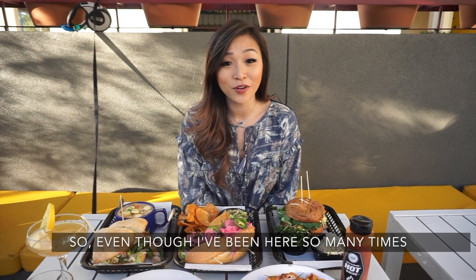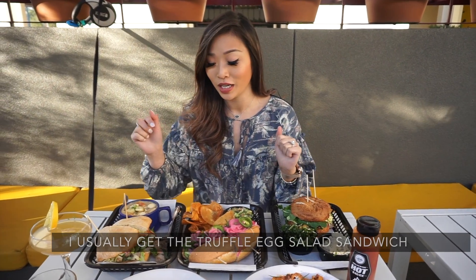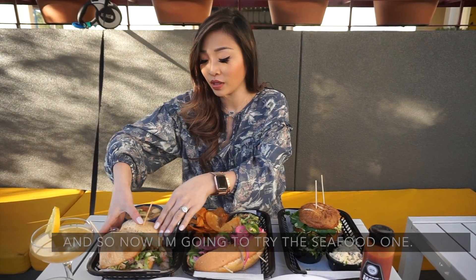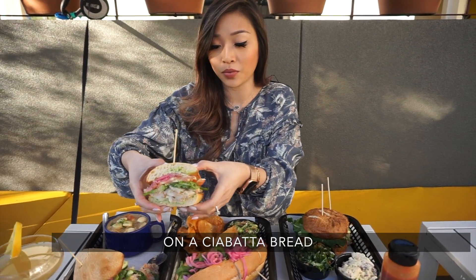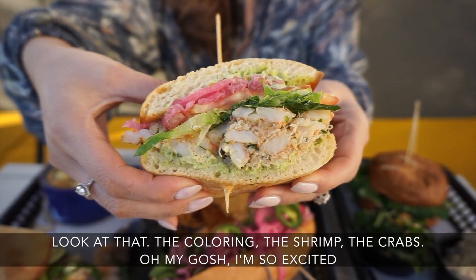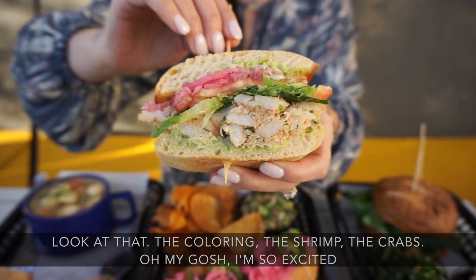So even though I've been here so many times I usually get the truffle egg salad sandwich, so now I'm gonna try this seafood one on a ciabatta bread. Look at that — the coloring, the shrimp, the crab. Oh my gosh, I'm so excited!